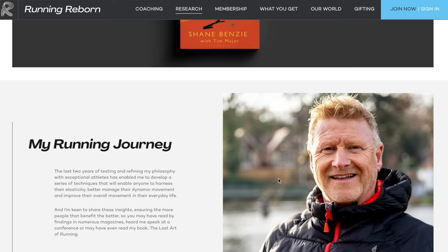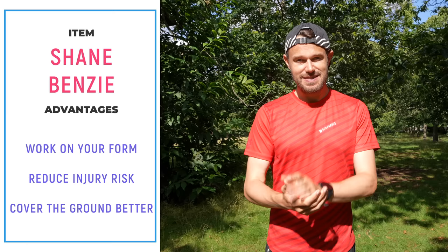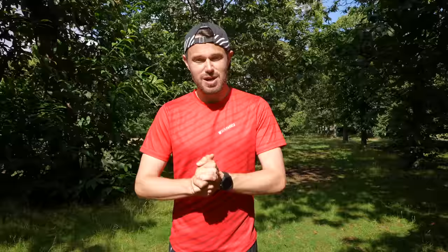One of the most important things with running is to try and remain injury free. With good form and moving across the ground well, you're going to really limit the chances of becoming injured. My good friend Shane Benzie has an awesome website you can subscribe to for around about £35 a year — he's one of the best running form coaches in the world with lots of awesome videos to follow along with to really help improve your form. He's also got a book out. You might also want to check out for free things like pose running or chi running as alternatives. Good form means less injuries and moving faster.